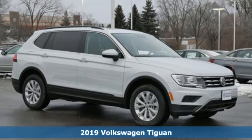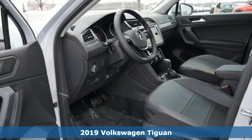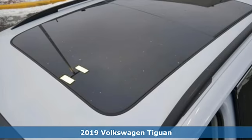Here's a new 2019 Volkswagen Tiguan. Sophistication, space and common sense are the essence of this adaptable utility vehicle.